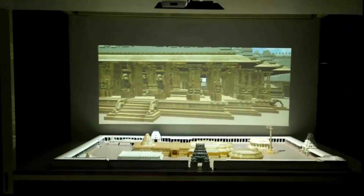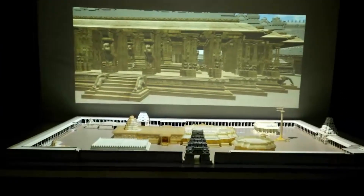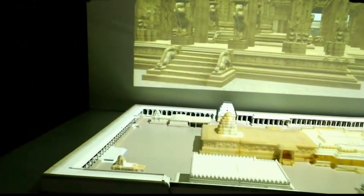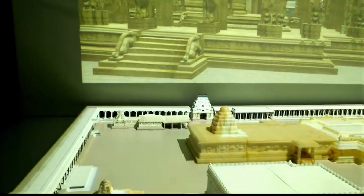Before you is a scaled-down replica of the 16th century Vitala Temple. This temple is situated in Karnataka and has been declared a UNESCO World Heritage Site. The length of the temple is about 541 feet, which has been converted to 7 feet using a scale factor of 75.